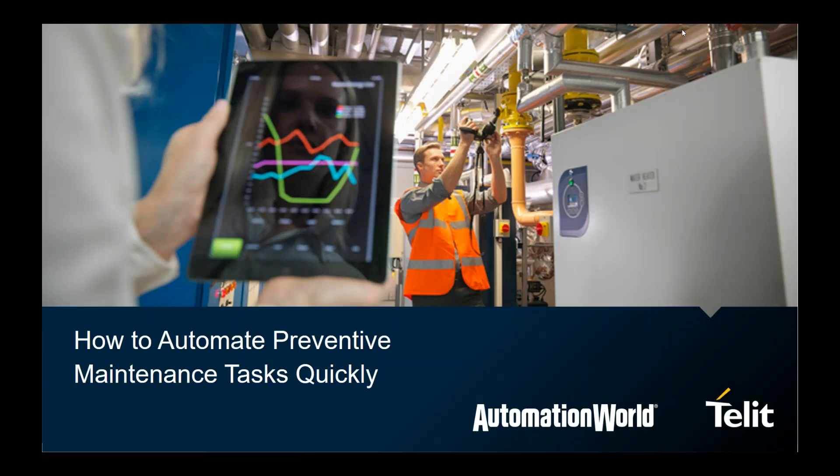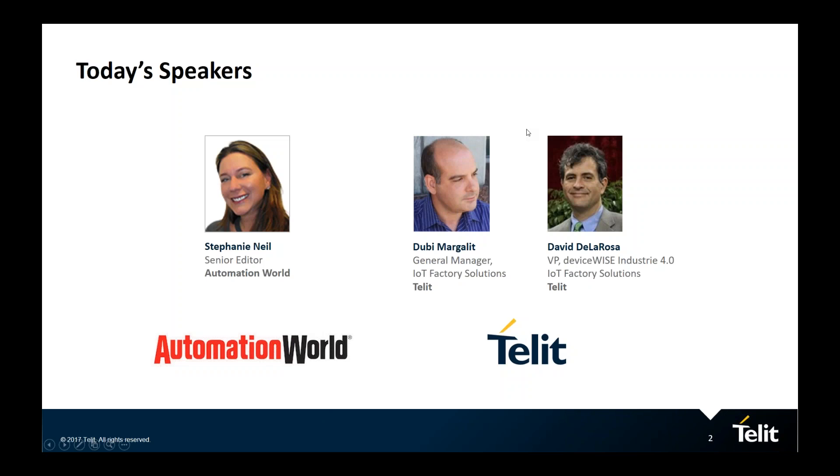Good morning, everyone, and thank you for joining us today. My name is Stephanie Neal, I'm Senior Editor at Automation World Magazine, and I'm here to facilitate this webinar dedicated to giving you some new ideas on how to automate preventive maintenance tasks quickly. This webinar is sponsored by Tellit, a provider of end-to-end IoT solutions.